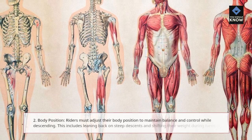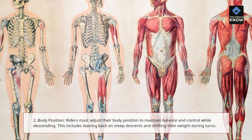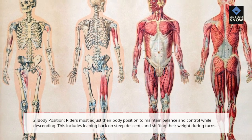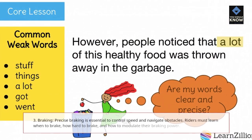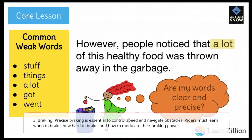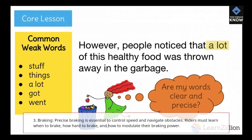2. Body Position — riders must adjust their body position to maintain balance and control while descending. This includes leaning back on steep descents and shifting their weight during turns. 3. Braking — precise braking is essential to control speed and navigate obstacles. Riders must learn when to brake, how hard to brake, and how to modulate their braking power.